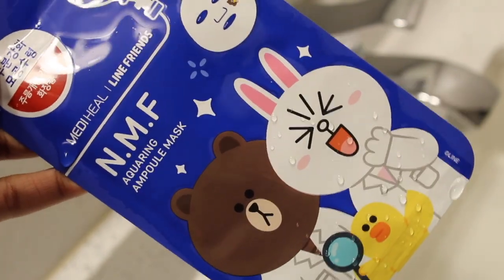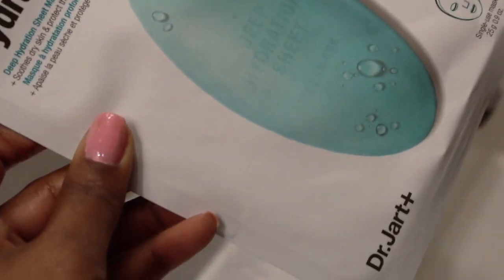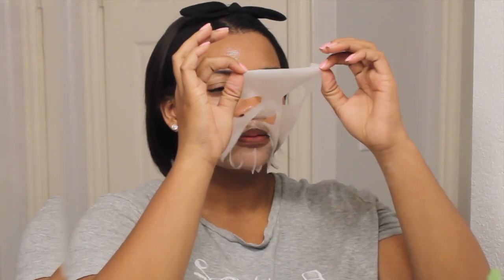For sheet masks I've been going back and forth between the NMF and Dr. Jart sheet masks, and I use them once or twice a week. I'm using the Dr. Jart one right now — it's really great because it hydrates and soothes the skin, it's got aloe vera in it, and it's nice and refreshing. I'm just tapping in whatever leftover serum is left from the mask.